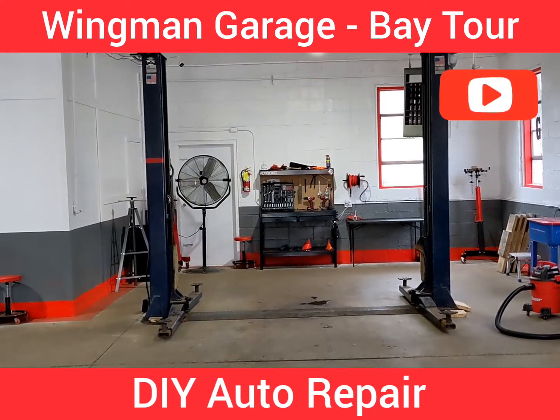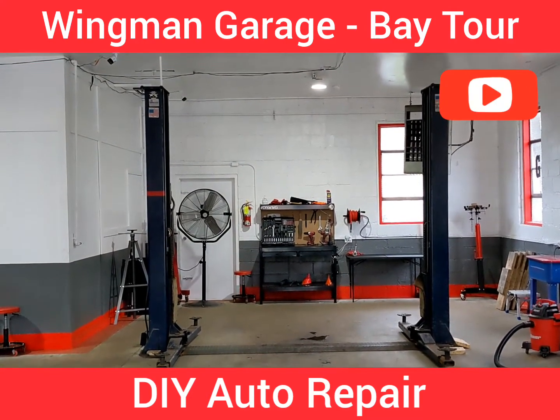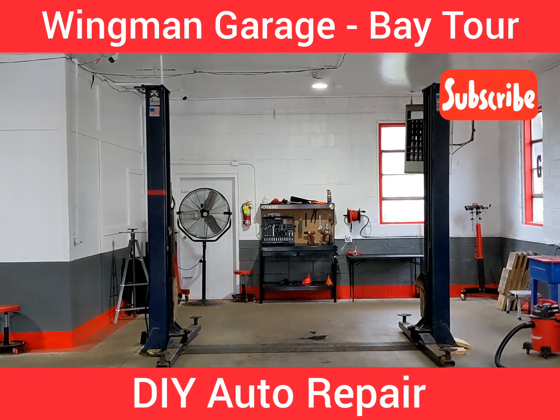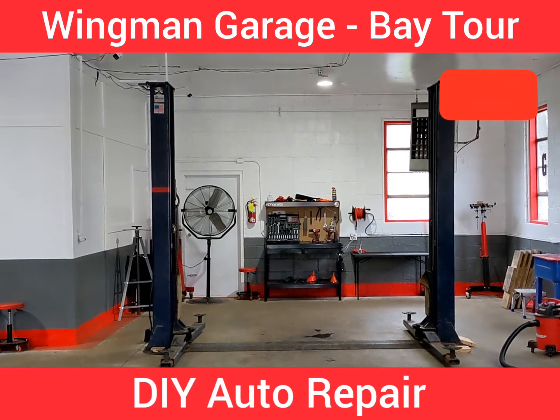And of course the last tool in each bay — rightfully so, my favorite — is the vehicle lift. We have three two-post 9,000-pound vehicle lifts here at Wingman Garage. We can pick up pretty much anything as long as it's not too tall or too heavy of course.